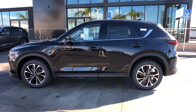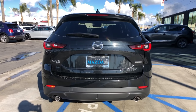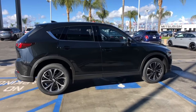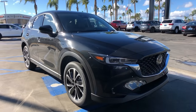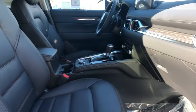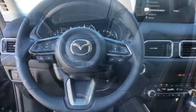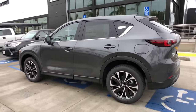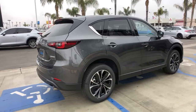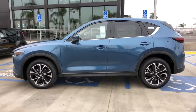Here is the beautiful Jet Black Mica. Again, this is a premium, so those beautiful new wheel designs. Still not sure what that slat in the rear is. Here's a look at the black leather — still have the brown or gold stitch pattern. And here is the Machine Gray Metallic. And lastly, the Eternal Blue.